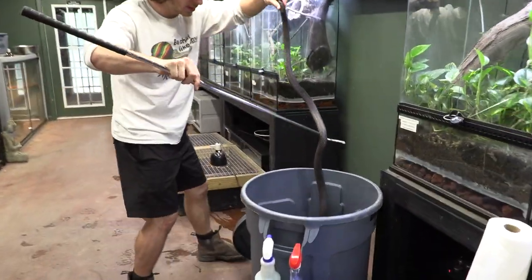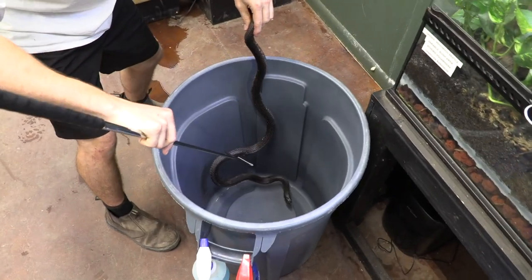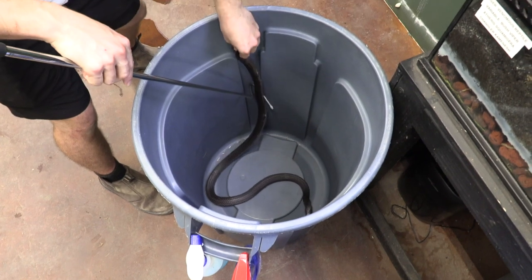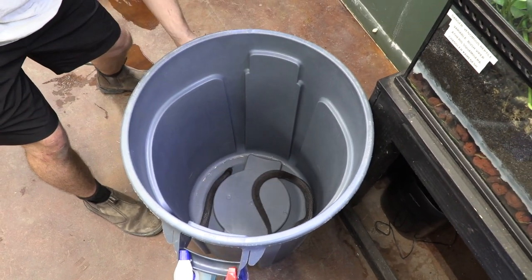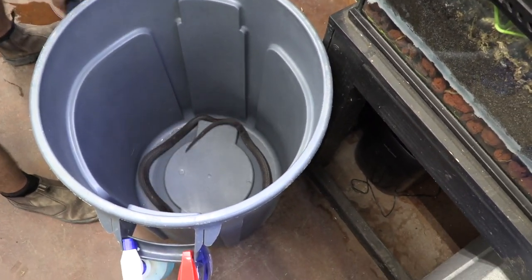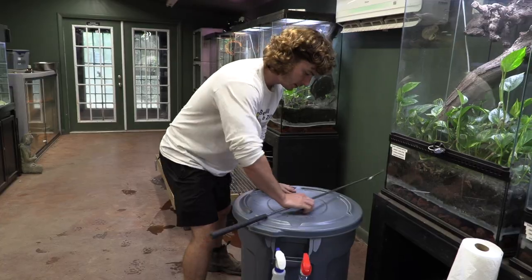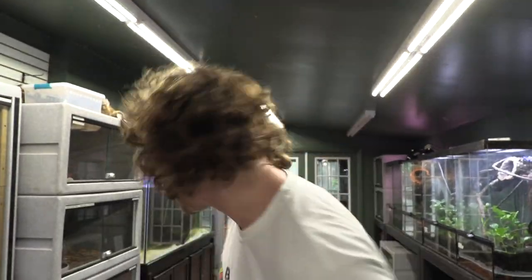Be real careful because we've had some— look at that! She just bit the bottom of the trash can. She just chomped right down on that glass, let go, and realized it's nothing. So let's close this. All right, we're good to go. This snake is not a snake to make mistakes with. You would not want to get a bite from a Pseudechis snake member.